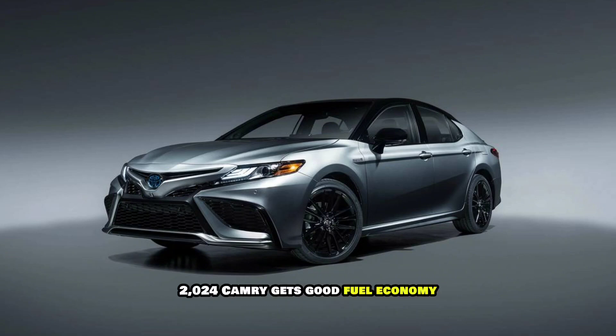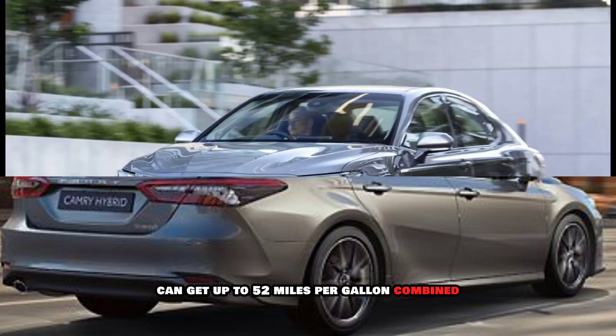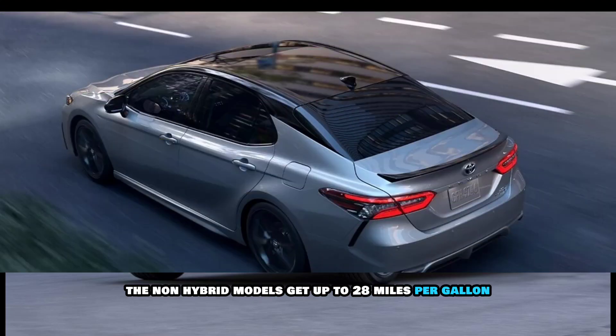Fuel Economy: The 2024 Camry gets good fuel economy, especially in hybrid models. The EPA estimates that the LE Hybrid can get up to 52 miles per gallon combined, while the XSE Hybrid can get up to 43 miles per gallon combined. The non-hybrid models get up to 28 miles per gallon combined.